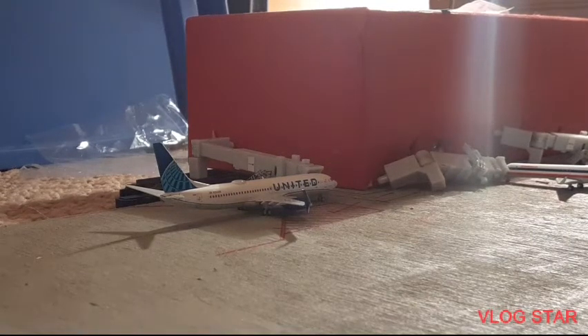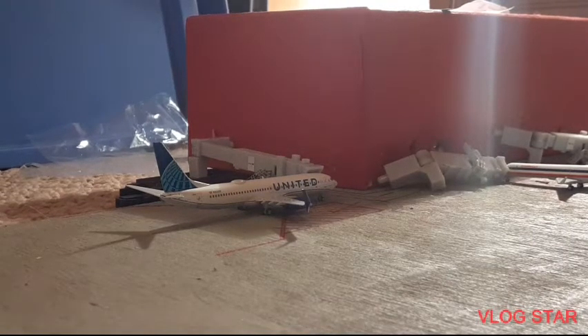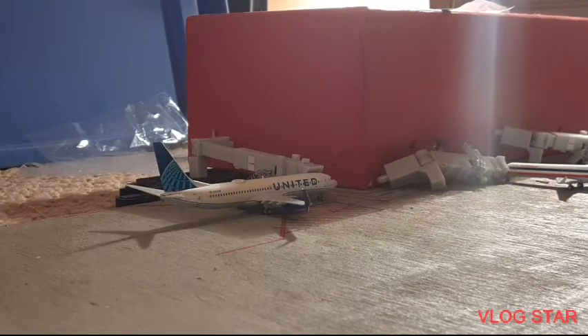Over here we have a United Islands Boeing 737-800 with split scimitar winglets in the new Evo Blue livery. I'm just going to call this the regular livery from now on — I think around 25% or more of their fleet is in this livery now, so I might as well just call it the normal livery instead of the new livery.